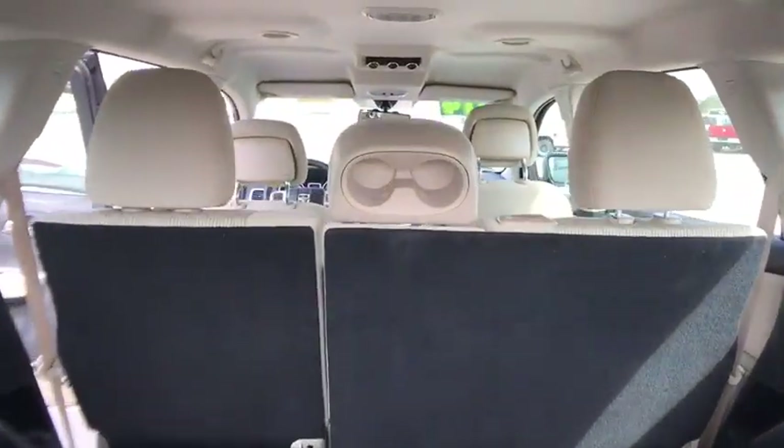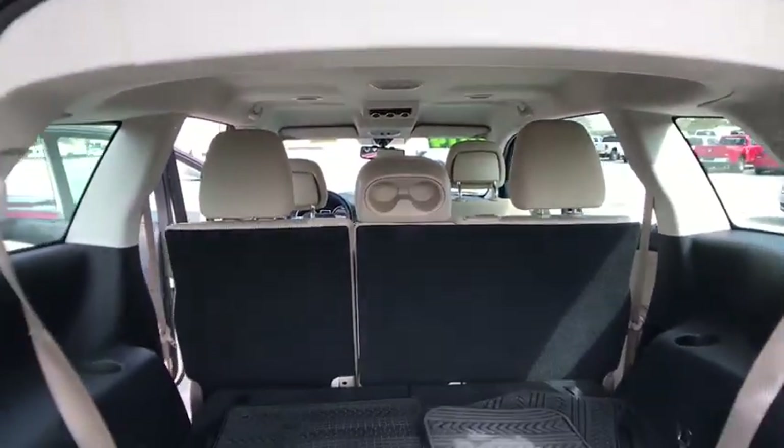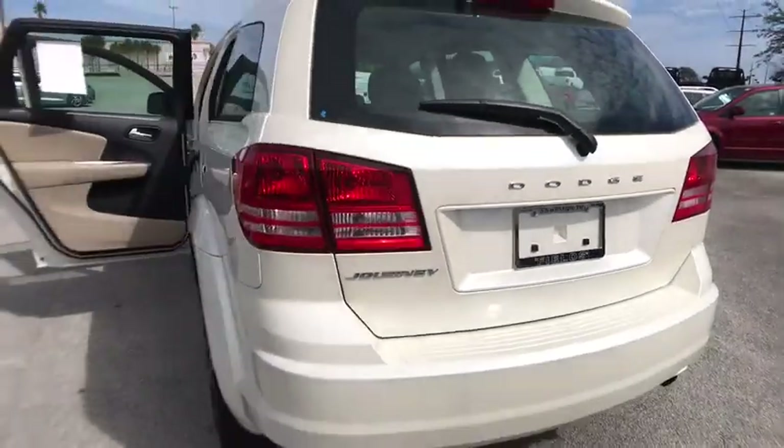This vehicle has less than 45,000 miles. Here are some of this vehicle's great options: stability control,